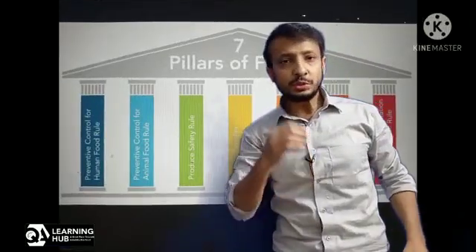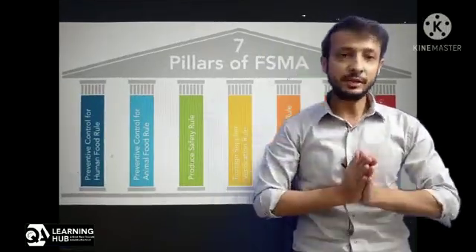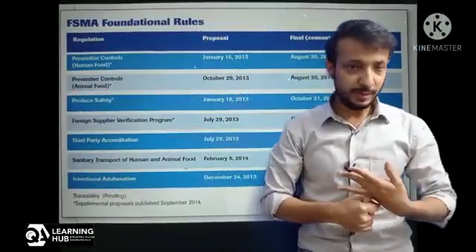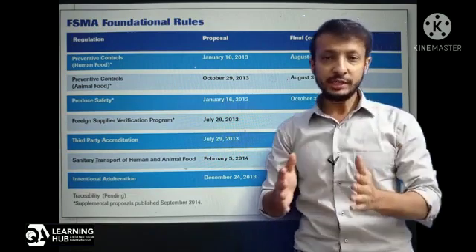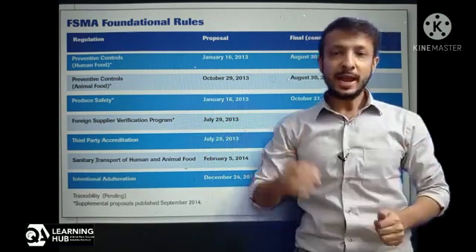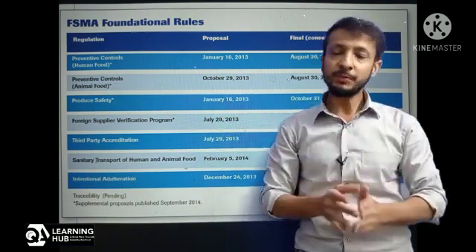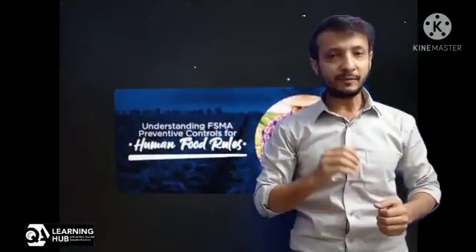FSMA introduced seven rules, and each rule is specific to different segments of the food supply chain from farm to fork. These seven rules are: preventive control rules for human and animal food, produce safety rule, foreign supplier verification (FSVP) rule, accredited third-party certification rule, sanitary transportation rule, and the seventh is the compliance with FSVP rule.